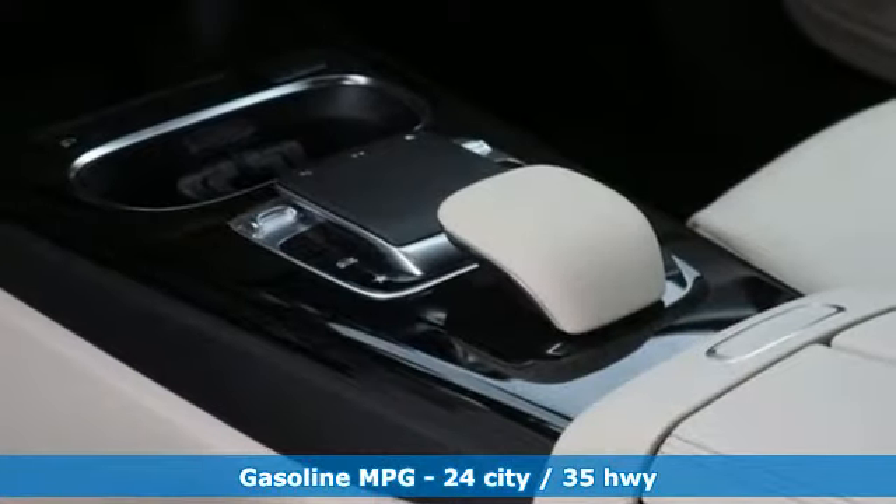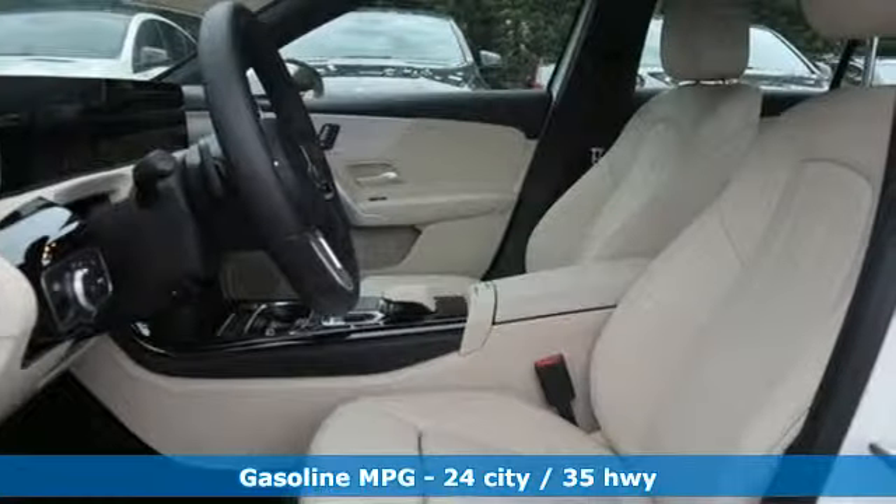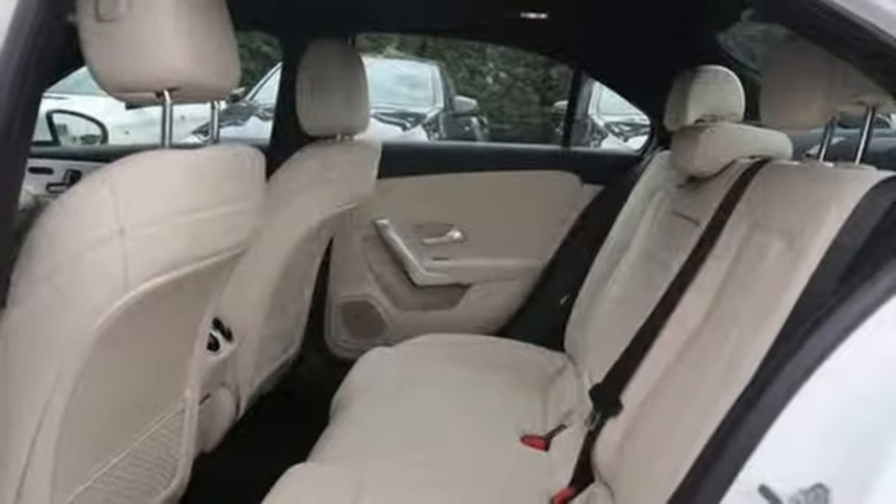Streaming audio, dual zone climate control, power heated mirrors, first and second row fixed sunroof, automatic transmission, gas pressurized shocks,